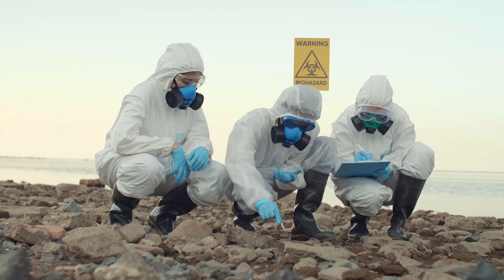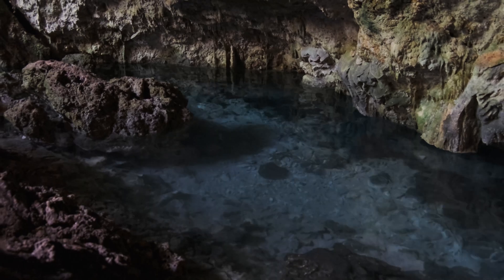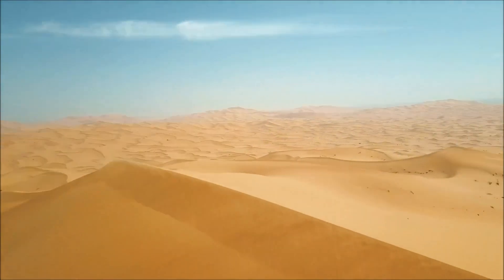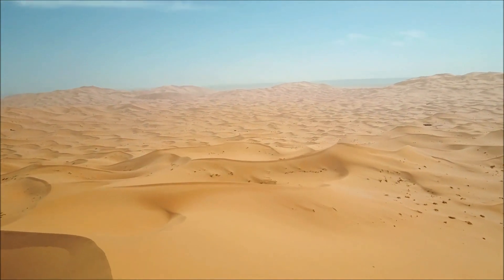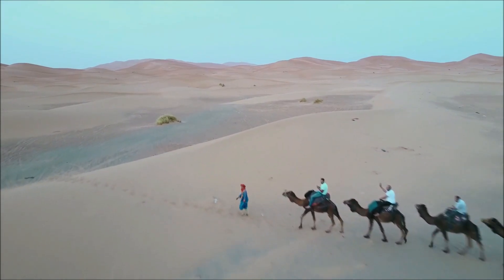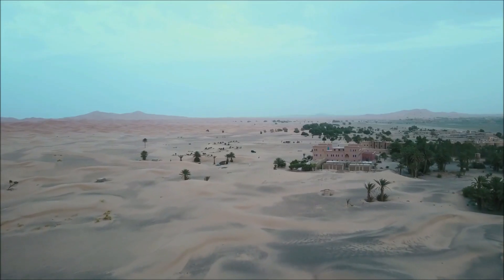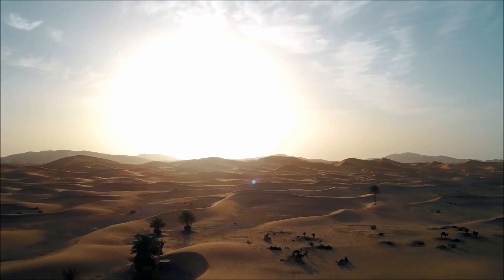Did you know that the sand in the Sahara is radioactive, or that there are giant lakes buried under the dunes? Today, Belo Mundo is going to take you on a journey deep into the Sahara and reveal everything that science has discovered there. So get your water bottle ready, sit down comfortably, and come with me — because what's hidden beneath these sands will leave your jaw dropped.